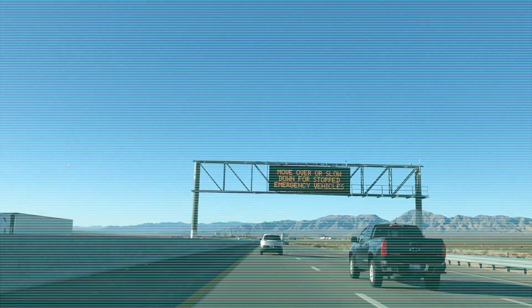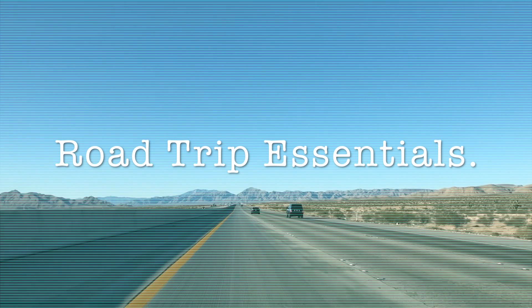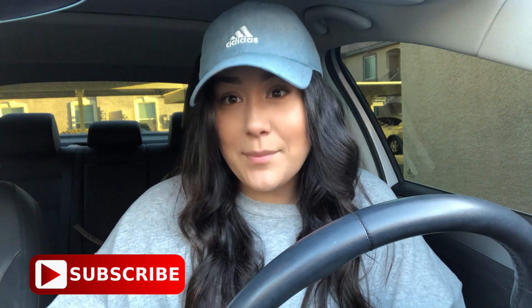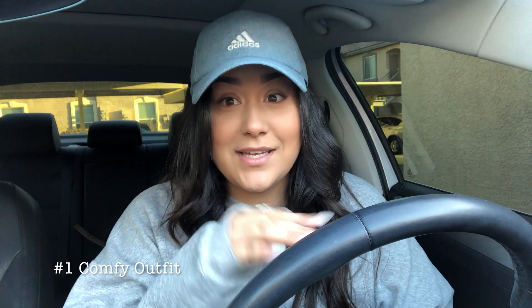Good morning guys, it is 6 o'clock a.m. and I'm sitting in my car because we are about to go on a road trip. Since I'm driving anyway, I thought I might as well share some tips and tricks with you guys for having a comfortable road trip — road trip essentials. Spring break is coming up and then summer, and there are tons of places to see, so hopefully this video can help you if you plan on traveling.